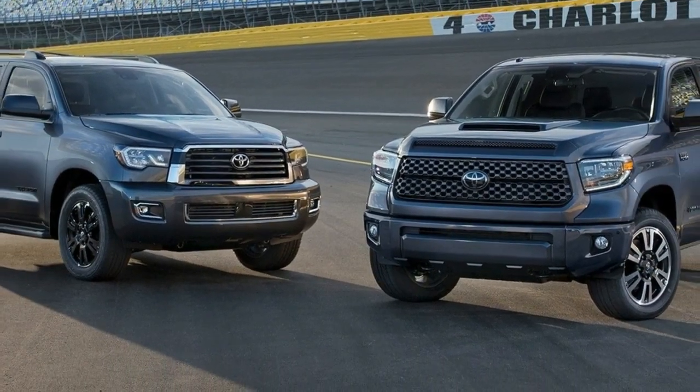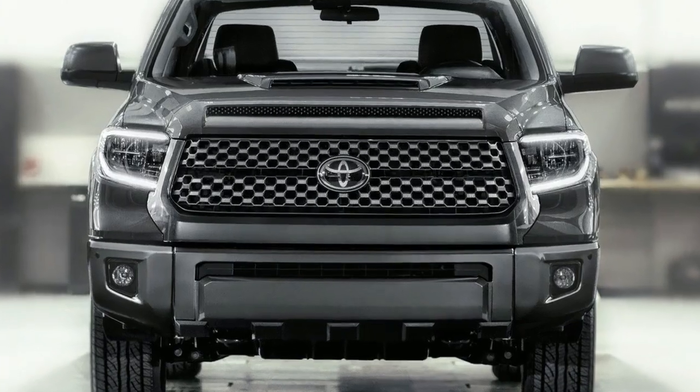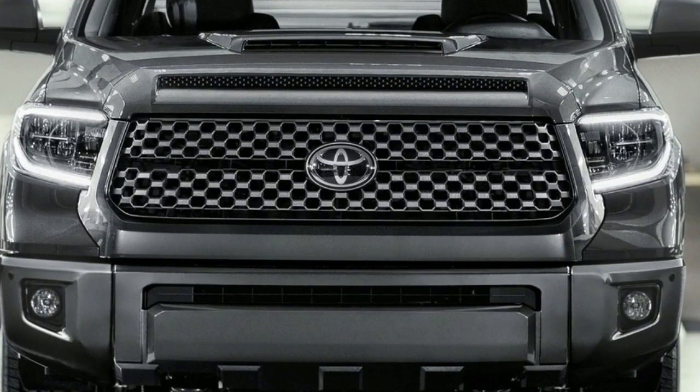It will be presented earlier than expected — the 2018 Tundra will make its debut at the 2017 Chicago Auto Show, where we will hopefully have all the information about the latest model.